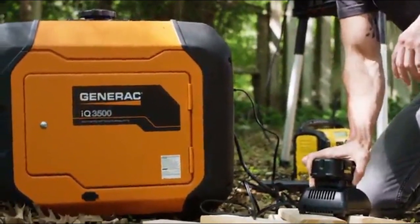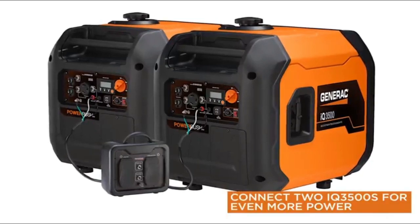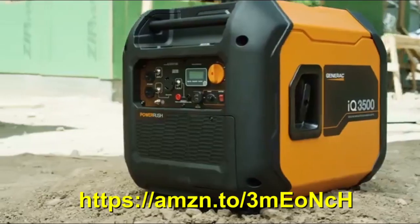With True Power Technology, the IQ 3500 provides clean, stable power ideal for sensitive electronics, and its paralleling capabilities allow you to take on powerful tasks. Get smarter with the new IQ 3500, available now from Generac.